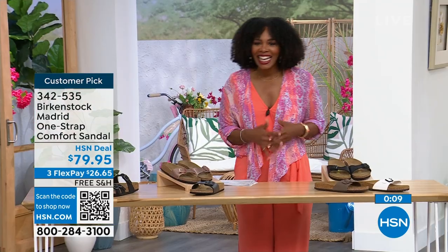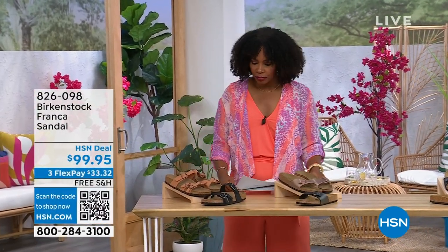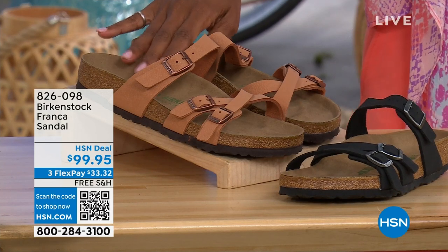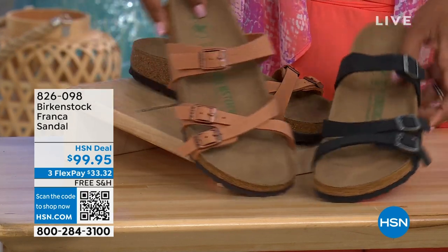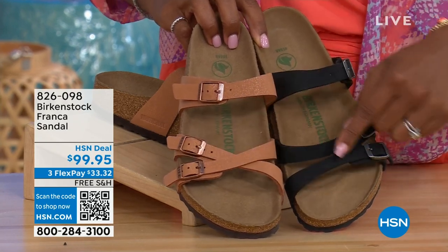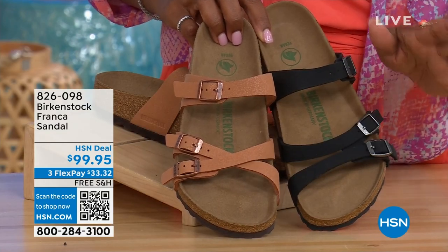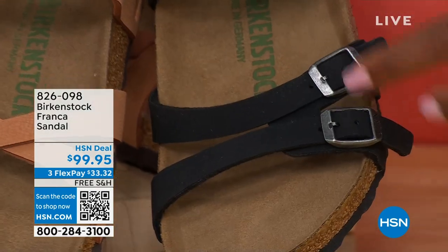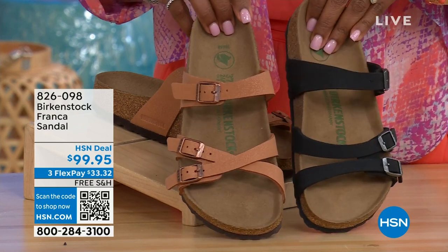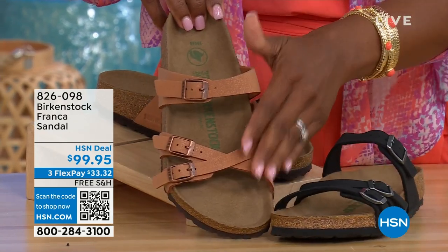The item number on those is 342-535. Coming up a little later in the show, these are called the Franca — available in either black or earthy pecan. These are really cool because you can wear them in a couple different ways. All three buckles are adjustable, so you can crisscross the buckles or keep them straight across — whatever is most comfortable for you. This one is that matte black and this one is called earthy pecan, a really beautiful color, especially for summertime.